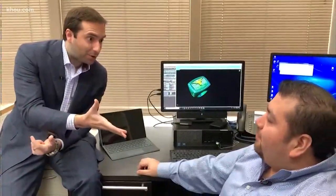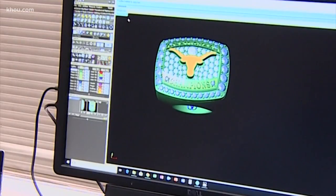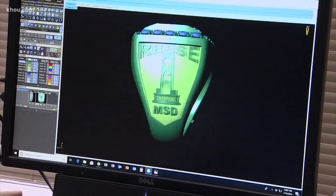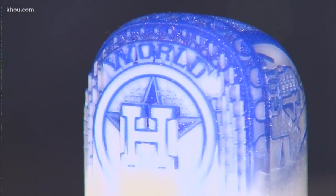Talking about that customization process, let's take a look — here with the guy behind the magic, the creator of the rings, Alberto. That's a big title and a big responsibility. How cool is this whole process for you? It's really cool. This is how we create the rings in the software. Every single ring is different, so we transfer every single file to the 3D printer.